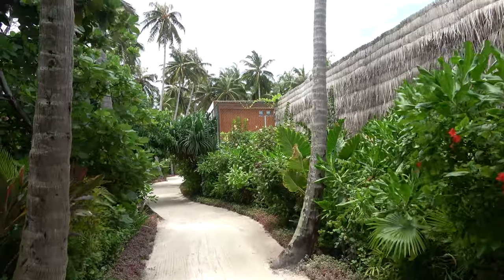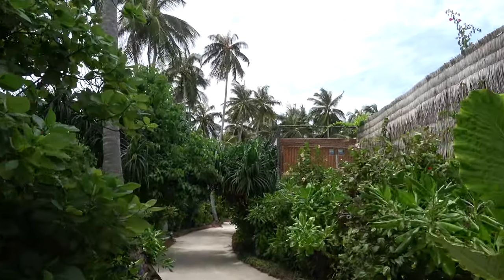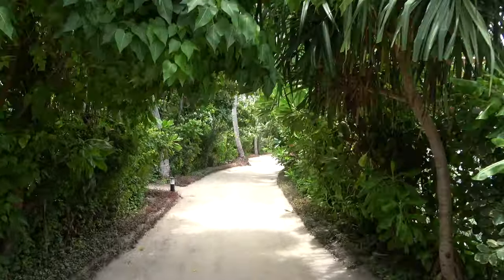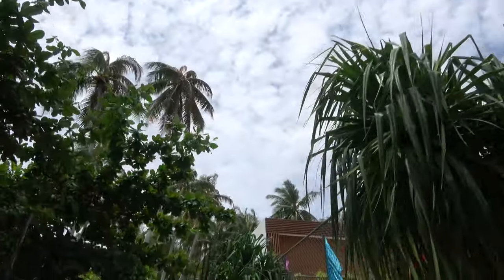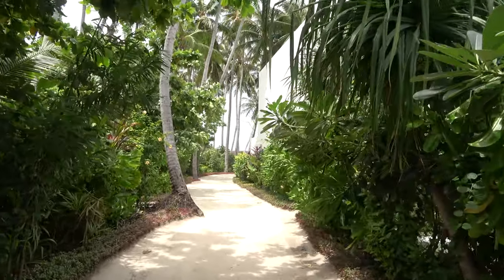In this Baa Atoll I've also stayed at the Four Seasons Landaa Giraavaru and Anantara Kihavah. There's a larger resort there in terms of land, but as Oscar Wilde said, simplicity is the end result of all complexity. Westin is really good — for half the price of Four Seasons Landaa Giraavaru and Anantara Kihavah. It's really good and right up there — I like it here.